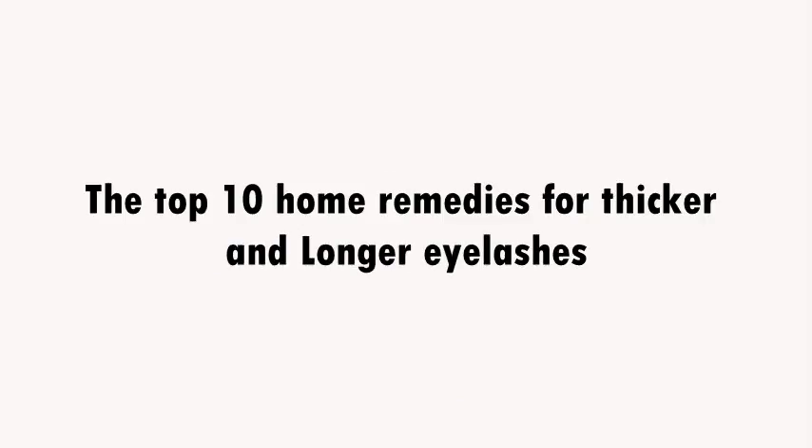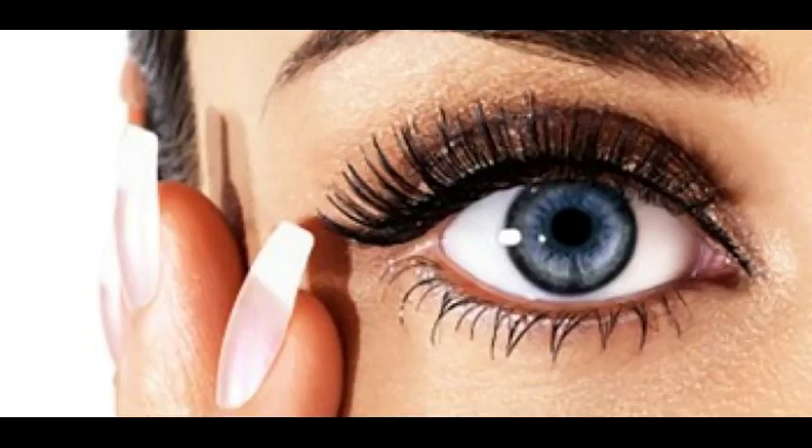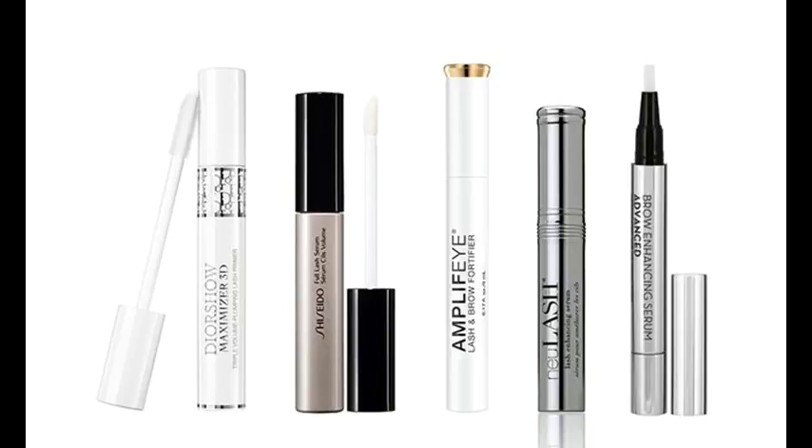The top 10 home remedies for thicker and longer eyelashes. Many people want thicker eyelashes, as they make a person's eyes look even more beautiful and attractive. Factors like genetics, age, certain medical conditions, a nutritional deficiency, an eye infection, or hormonal changes in the body often contribute to thin eyelashes. Rubbing your eyes roughly and not removing eye makeup at the end of the day can also cause the delicate hairs of your lashes to fall out. As proper routine care makes eyelashes healthier, this should be your first step to enjoy thicker lashes.